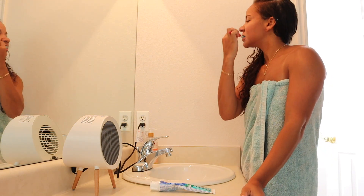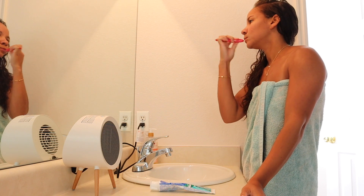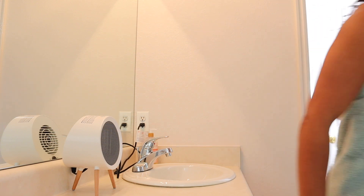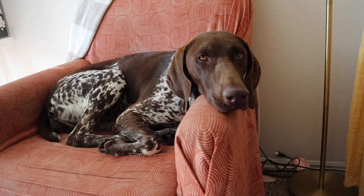So first night shift ever — I have no idea what to expect or how hard it's going to be to stay awake, but I'm sure it'll all be fine. This is Oakley, who was already sad because she can tell I'm about to leave soon.